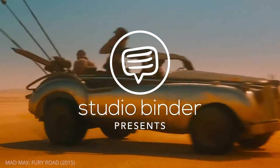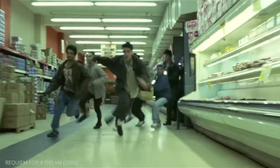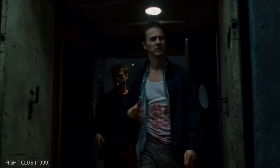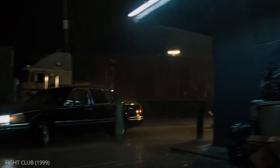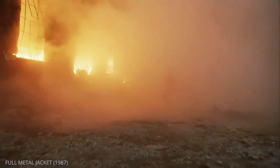There is no silver bullet for dynamic filmmaking. Motivated camera movement generates the much-needed energy to keep your audience hooked. Today, we're going to talk about a shot that has become a staple in Hollywood: the tracking shot.